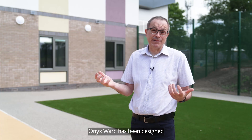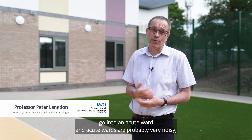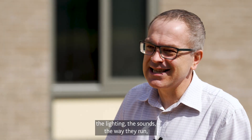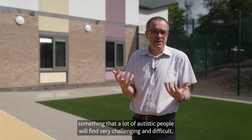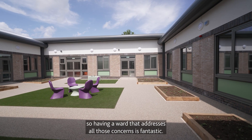ONIX Ward has been designed with the needs of autistic people in mind. An alternative to an acute ward — acute wards are probably very noisy, with challenging lighting, sounds, the way they run — very busy, unpredictable environments. These are things that a lot of autistic people will find very challenging and difficult, so having a ward that addresses all those concerns is fantastic.